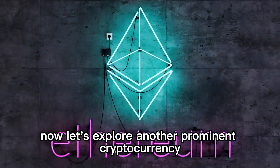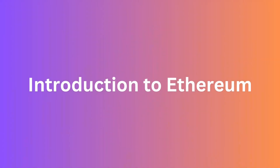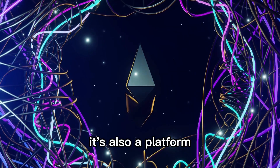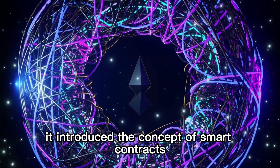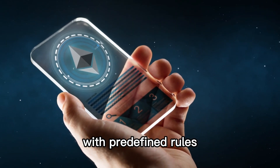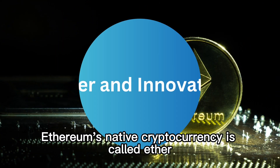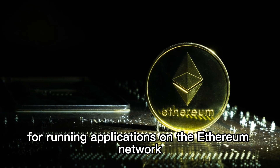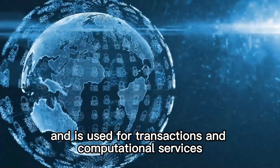Now, let's explore another prominent cryptocurrency, Ethereum. Ethereum is not just a cryptocurrency — it's also a platform for building decentralized applications. It introduced the concept of smart contracts, which are self-executing agreements with predefined rules. Ethereum's native cryptocurrency is called Ether. It serves as fuel for running applications on the Ethereum network and is used for transactions and computational services.